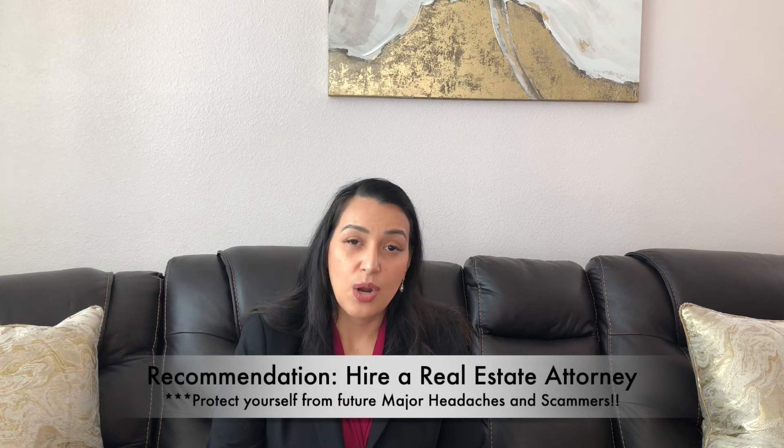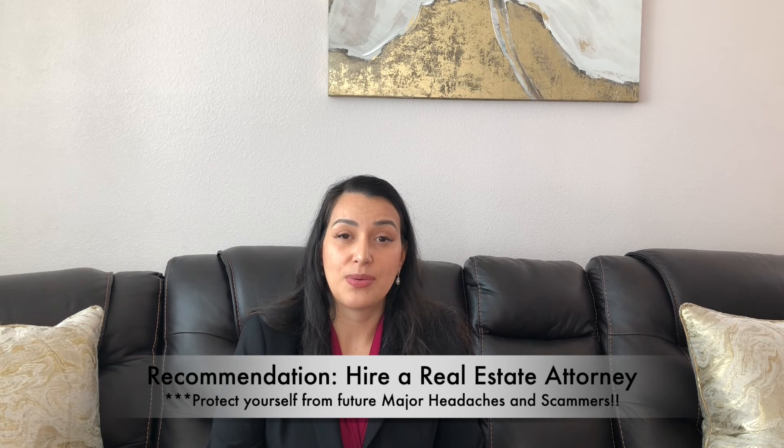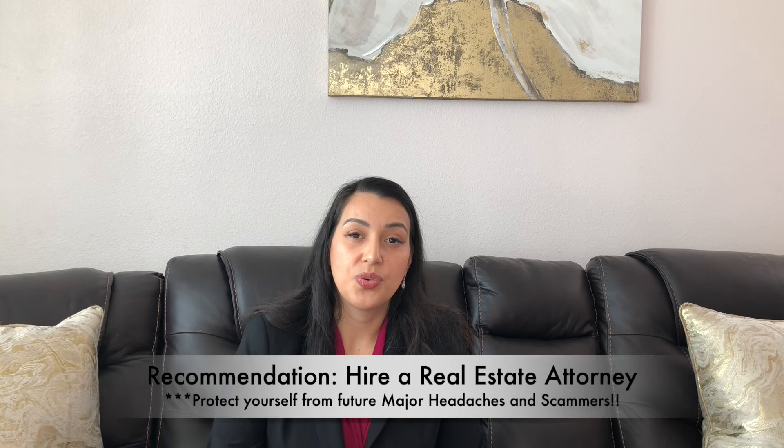Once we've done all that, I really highly recommend that you hire a real estate attorney. A real estate attorney will help protect you once you start receiving offers, ensuring there's nothing that could be used against you or some clause by a buyer that will put you in jeopardy. Your home is a very precious asset — for most people it's the most expensive purchase they'll make. So you want to make sure you have a real estate attorney who can review the contracts and make sure nothing is going to harm you or put you in a bad position.